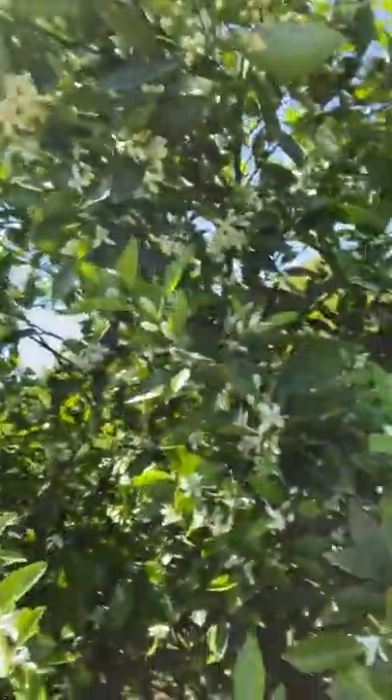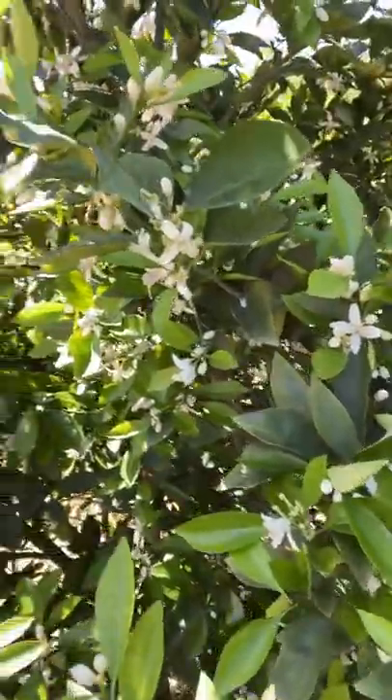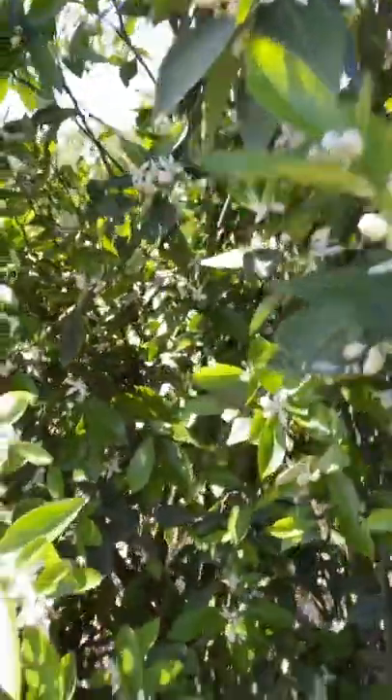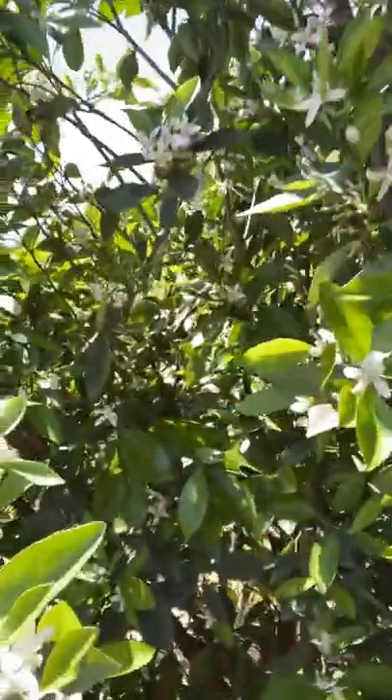Hey, this is Kim Jones at Florida Georgia Citrus, just out here checking the grove this morning and wanted to share with you some things that are going on. This is the navel crop we have, and these are the blooms that are just solid in here. If you look real close, you'll see some bees working — bees are pollinating the tree right now.